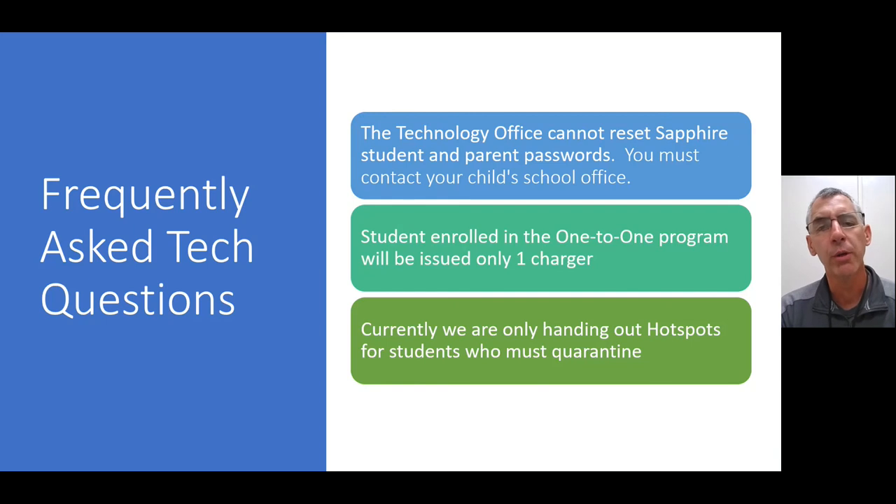Another common question in the one-to-one program is whether students can get more than one charger — for example, if they're in different households during the week. Unfortunately, we do not have enough chargers to go around, so we are only issuing one charger per student. Also, regarding hotspots: as of early October, we are currently only handing out hotspots for students who must quarantine. Last year we issued many hotspots, but that funding was discontinued, so hotspots are now only for students required to quarantine.